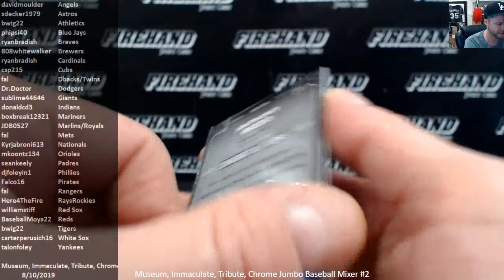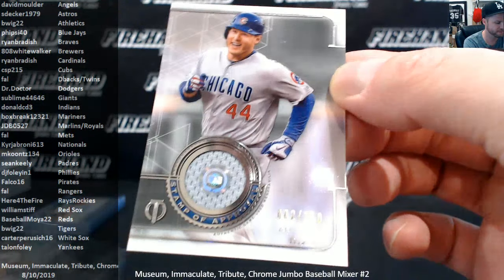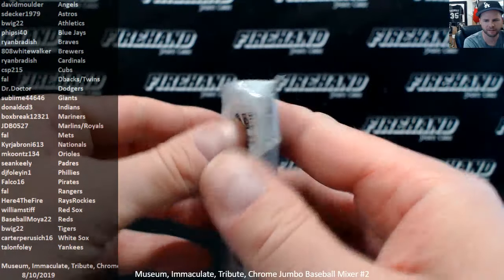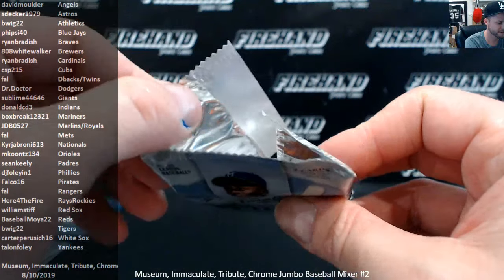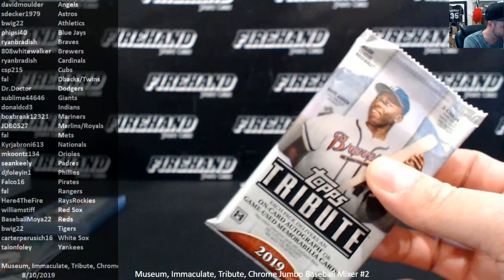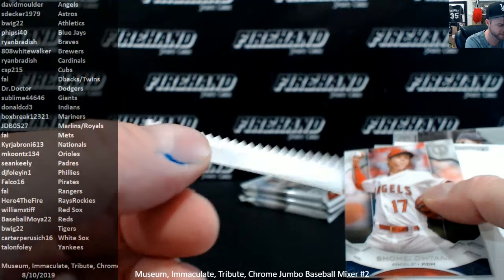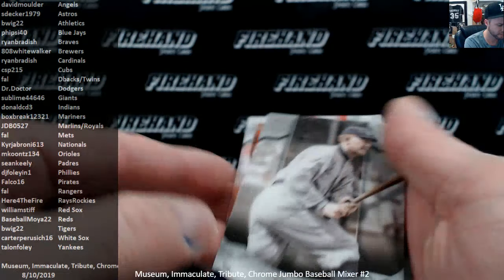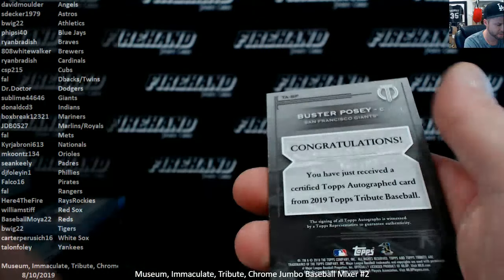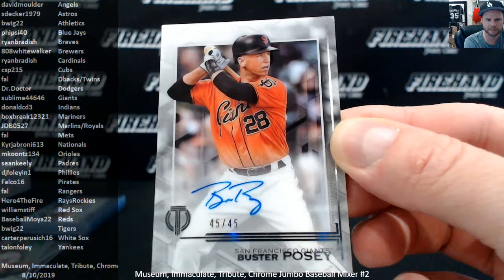Anthony Rizzo jersey, 82 of 150, the Cubs and CSP215. This pack was open on top — a couple of these inner paper things got crimped in the machine from the last pack, keeping it from getting completely sealed on top. Anyways — Ty Cobb Showtime. Buster Posey autograph — that's not easy to hit. Short printed, only 45 copies on the base version — the Giants and Sublime.